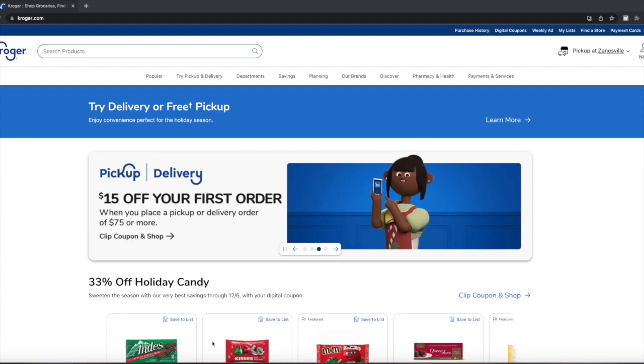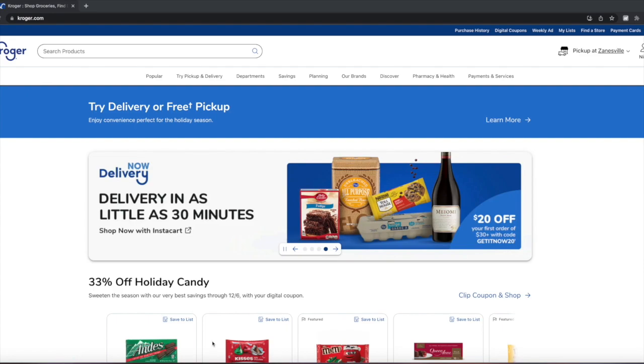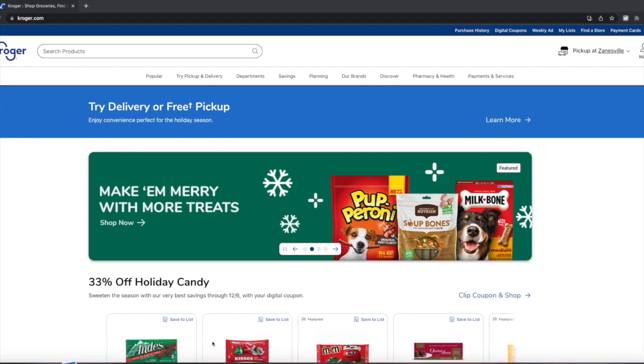Slick Deals is the largest and most trusted deal-sharing community. You can do this one of two ways: if you shop on your mobile devices, you can simply download the Slick Deals mobile app; if you shop on your computer, you can use the Slick Deals browser extension. However you shop, Slick Deals has you covered and makes sure you are getting all the top deals from your favorite retailers all in one place.